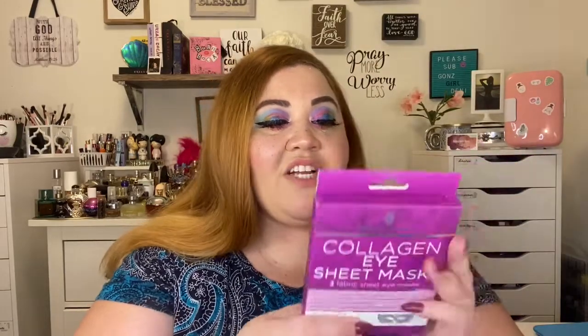Then I did pick up some eye patches. These right here are from Skin Academy and it's the Collagen Sheet Mask. It comes with three in here and this retailed for $3.99, but it compares to $5. Also, this pack over here compares to $10 instead of the $5.99 which I picked it up for. This one intrigued me because it looks like it's going to be one of those bandit masks — that's what I call them. So I'm excited to try this out.